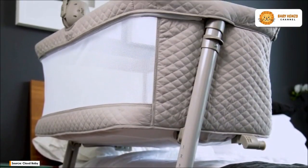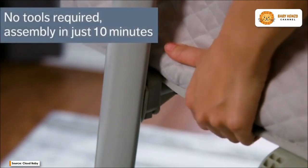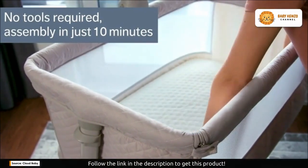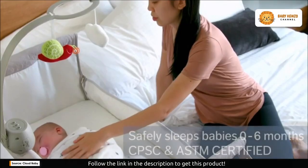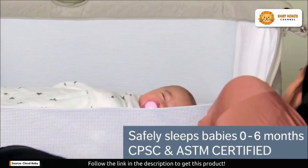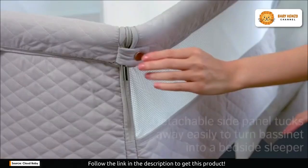Are you ready to make those precious moments with your baby even more special? Look no further than the Cloud Baby bedside bassinet. This isn't just any bassinet — it's a game changer for parents who want to keep their little one close, ensuring both you and your baby sleep soundly.